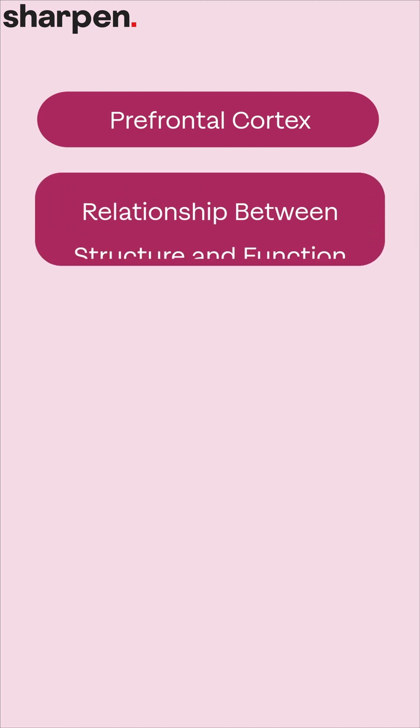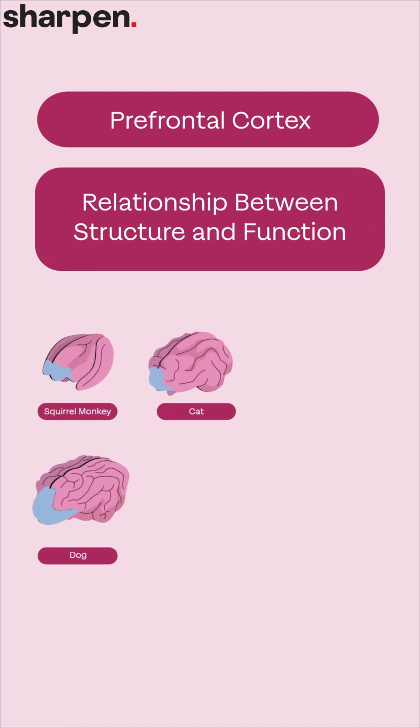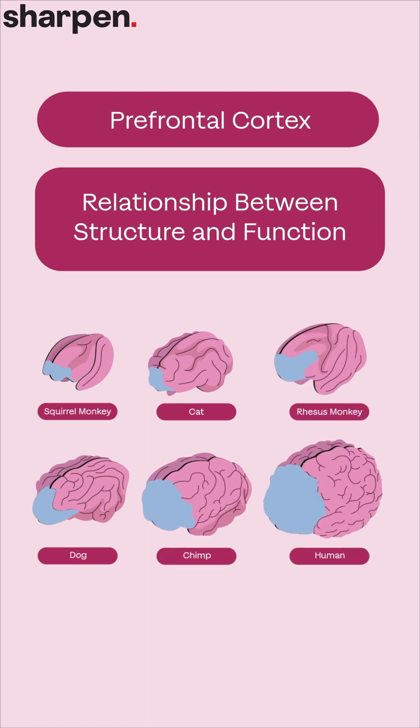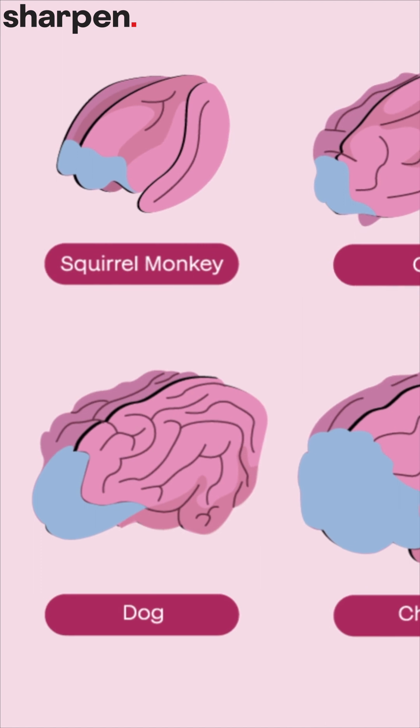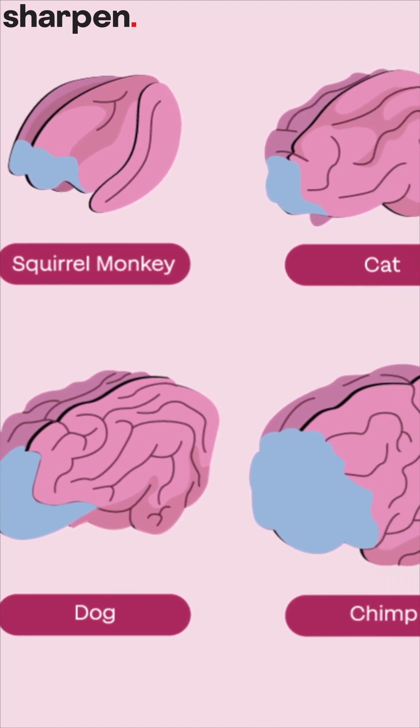Structure and function are very closely related. In our brain example, the prefrontal cortex is responsible for behaviors that are key to being human, such as the ability to make decisions, think critically, and control impulses. It would make sense that this cortical area should have more neurons than other brain regions that aren't as important, such as the part of your brain that only controls vomiting.